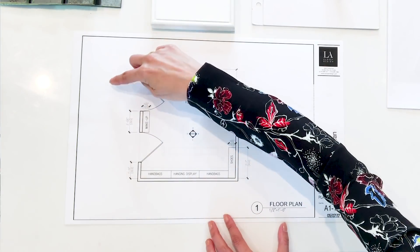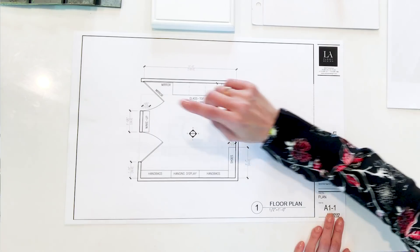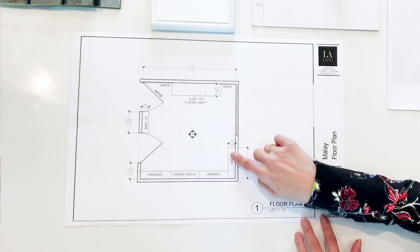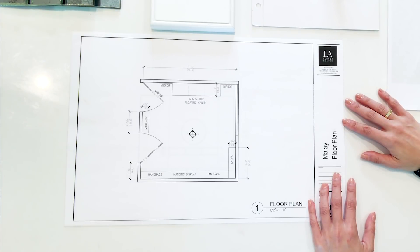So this is what I'm thinking: when you walk in, there's a floating vanity with a glass top so you can see everything inside — very organized drawers, like a display of your favorite makeup. Here I thought it could be fun to do floating shelves for extra makeup, and then over here clean floating shelves for shoes and handbags, everything on display. And this section would be just for hanging — the staging area for clothing.